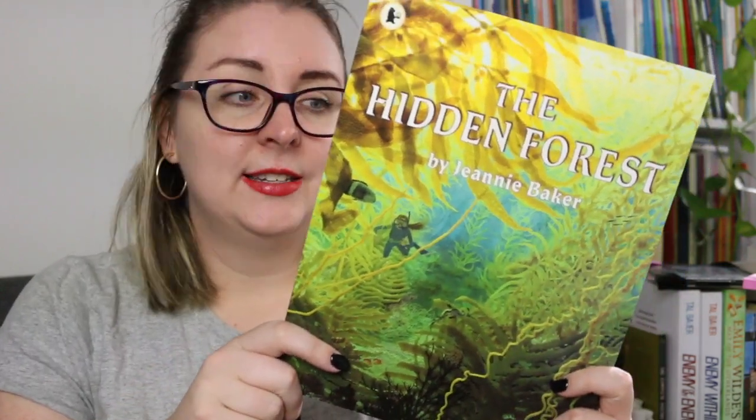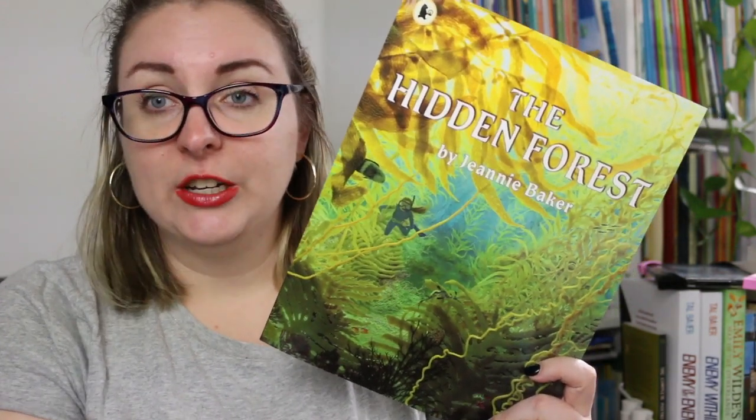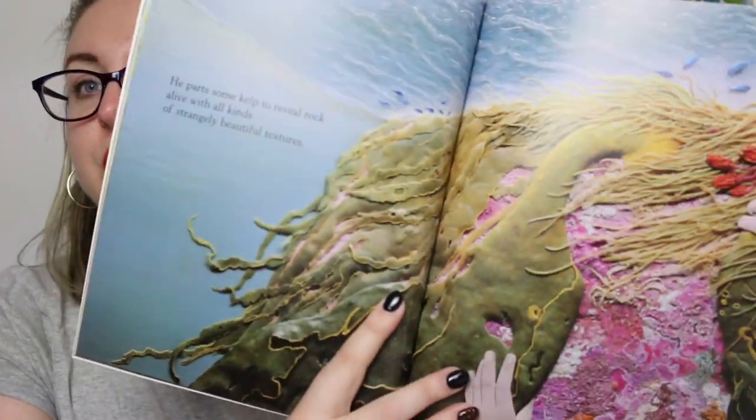Then we come to The Hidden Forest, probably another really well-known Jeanne Baker book, published in 2000. This explores the underwater kelp sea forests in Australian coastal waters. Ben is looking for his lost fish trap but is quite afraid of the kelp forests underneath; he enlists a friend to help dive for it, and she convinces him to come along. What he discovers is an underwater world he never truly understood, and it causes him to rethink unsustainable fishing. The texture in this one is incredible — I think she used resin for the water effect and translucent polymer clay along with natural materials.